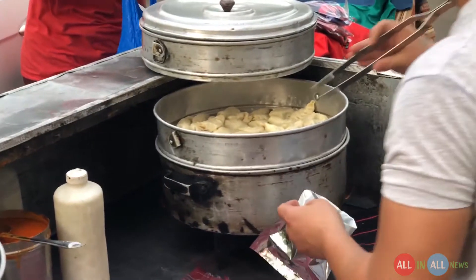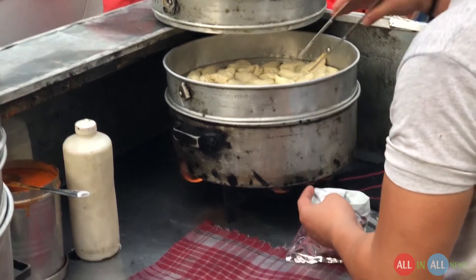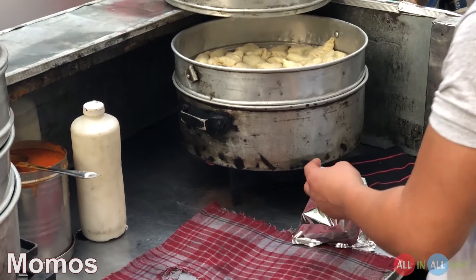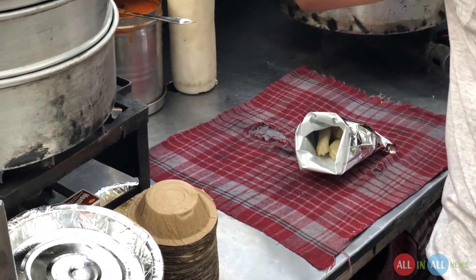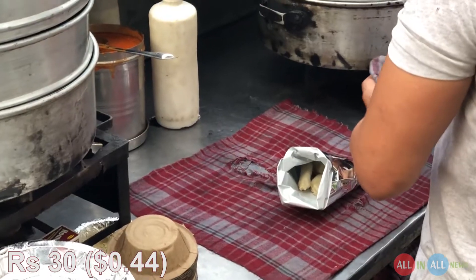What's up guys, I hope you have an amazing day. My name is Winner Singh. Today I'm trying a most popular snack nowadays in India, which is momos. I ordered the half plate paneer momos, which is also known as cottage cheese momos, and the price of this half plate is rupees 30.